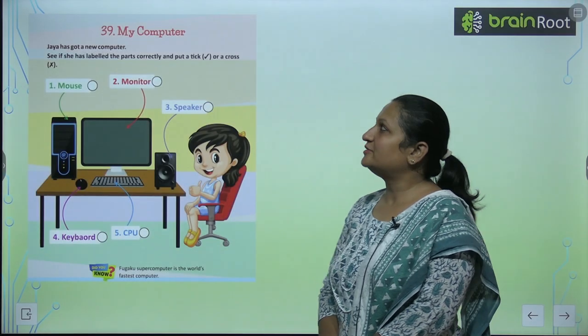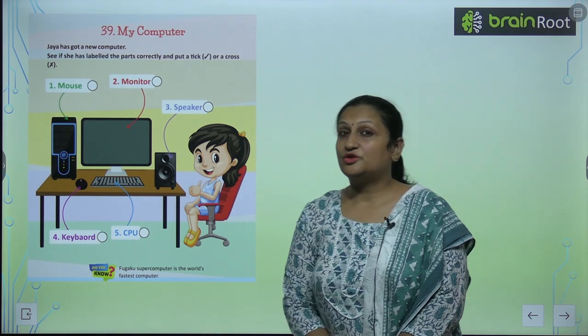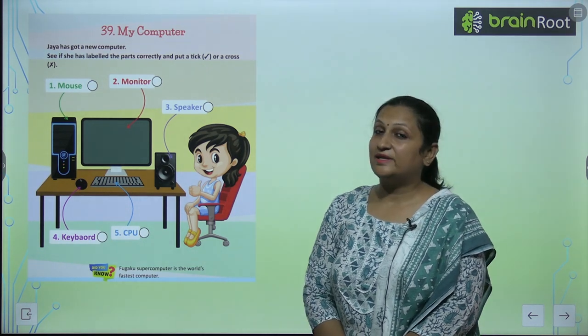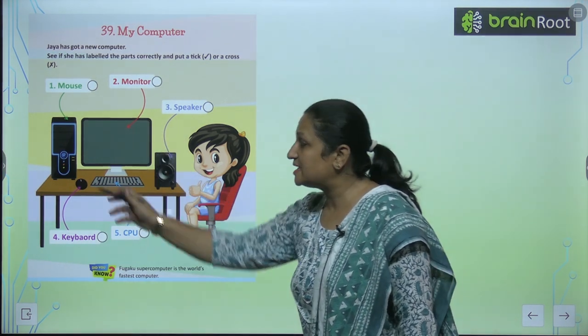Let's start with a new chapter, which is chapter number 39: My Computer. You all have seen the computer in your school labs, in your computer lab. So we see this computer setup.